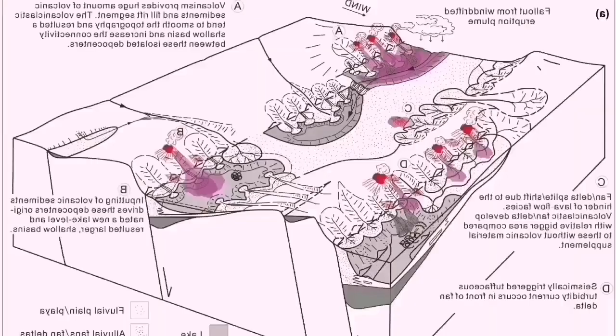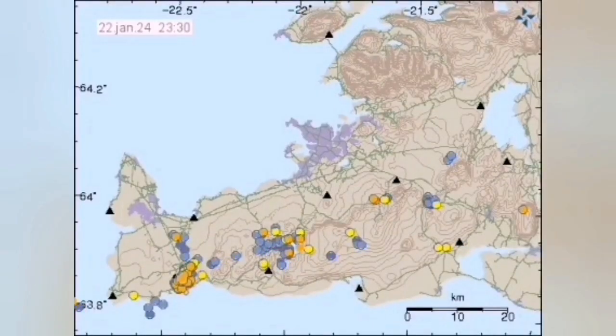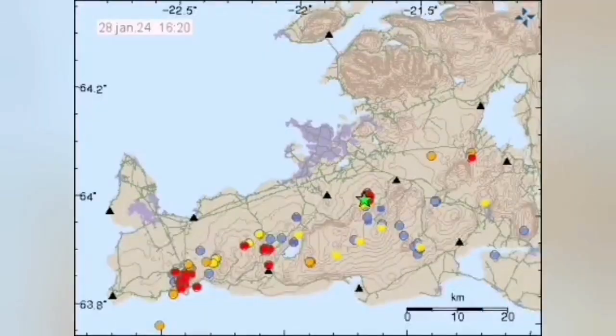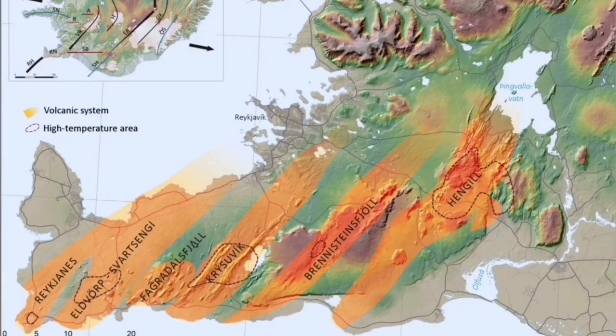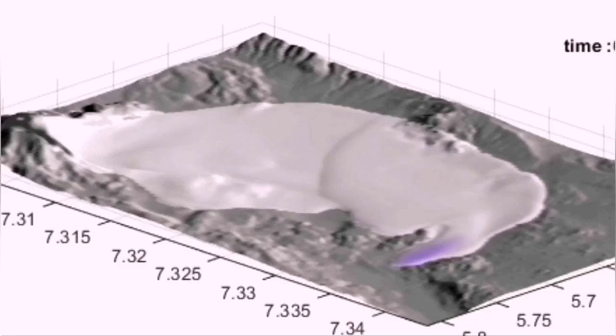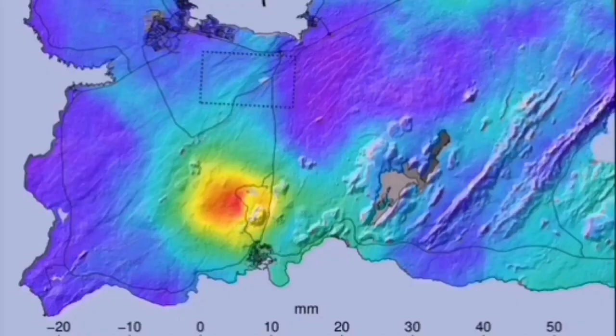When the movement in one part happens, it has to transfer the movement to the other side, otherwise we will not have an eruption. This is the reason we have this volcanic system here. Iceland is on the mid-Atlantic ridge, and when the transfer of movement happens and the magma associated with that moves — squeezed out like a toothpaste — we will have an eruption.